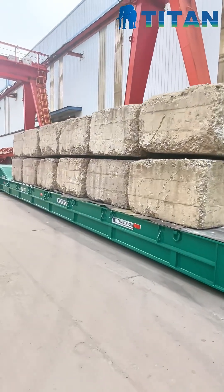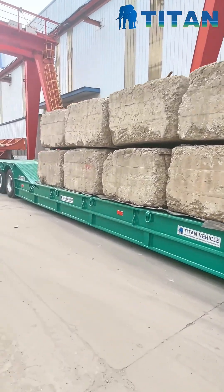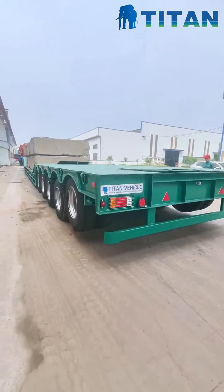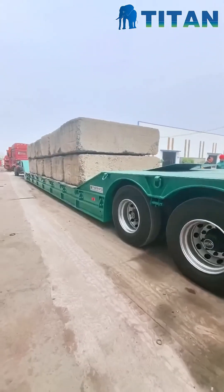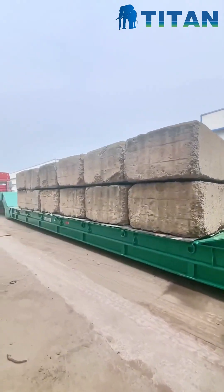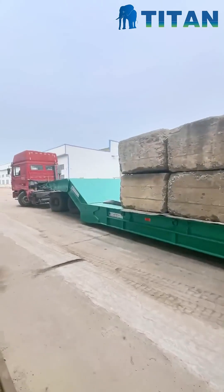Now, let's put it to the test. Here, you can see the trailer undergoing a real loading trial, carrying a massive piece of construction machinery. Watch how the folding gooseneck smoothly lowers the platform to ground level, allowing the equipment to climb up with minimal effort. The hydraulic system responds precisely and consistently, ensuring safe engagement and balance throughout the operation. Notice the reinforced suspension and large brake system absorbing the weight without strain.